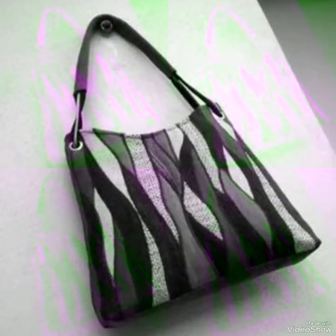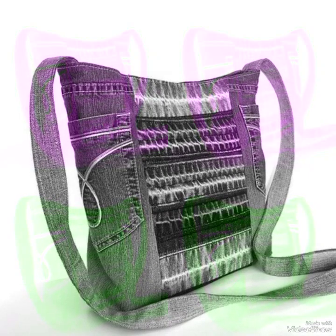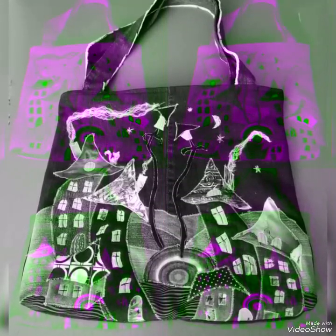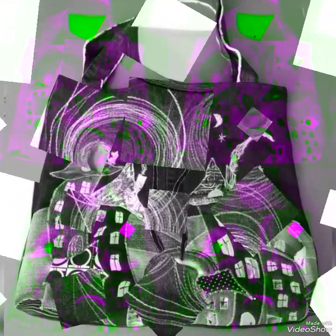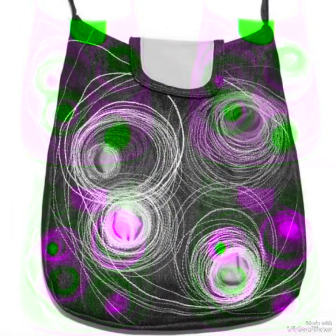Moving towards our main content — our main content is denim jeans bags. The most beautiful and most gorgeous types of denim jeans bags are here. We have a collection of almost 40 to 45 or 50 denim jeans bag ideas for all of you. I will always try to bring the best content and best video for all of you.